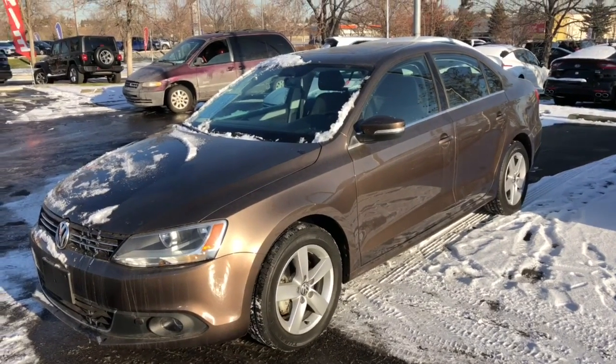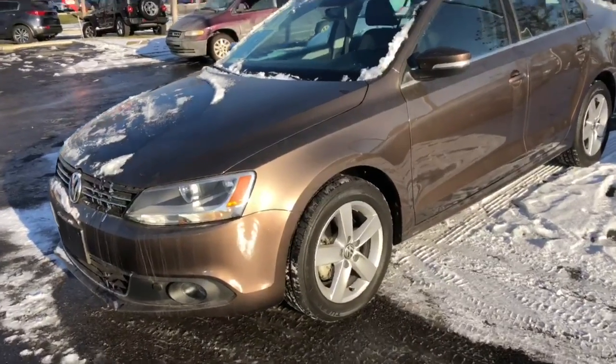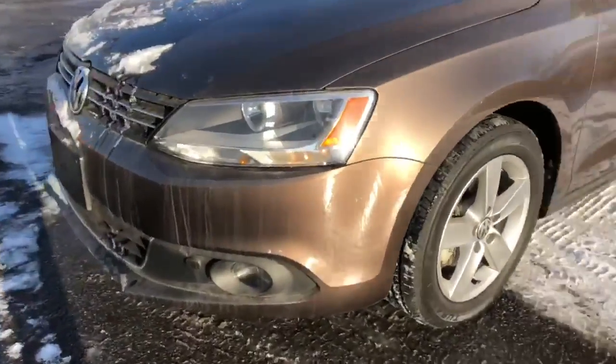Hey guys, it's Eric from Straight Line Kia. Today I have a 2014 Volkswagen Jetta diesel sedan. You're gonna get alloy rims and fog lamps.